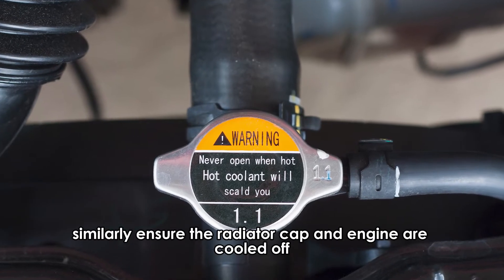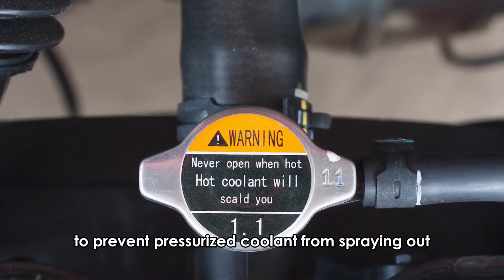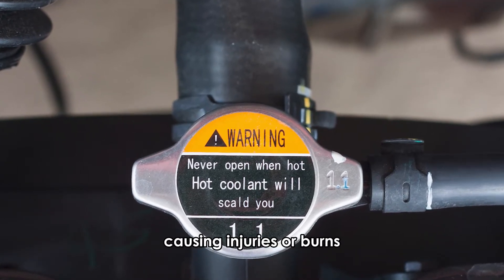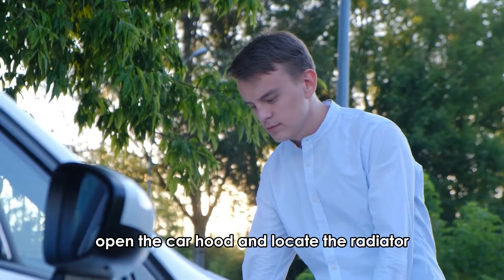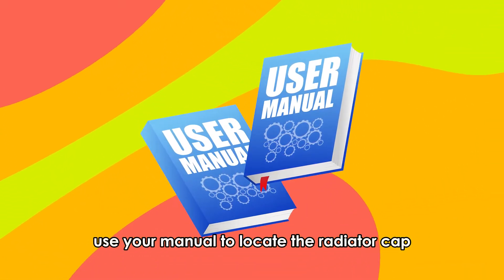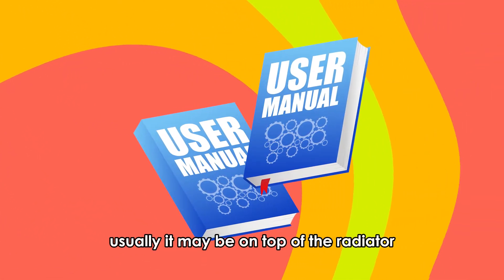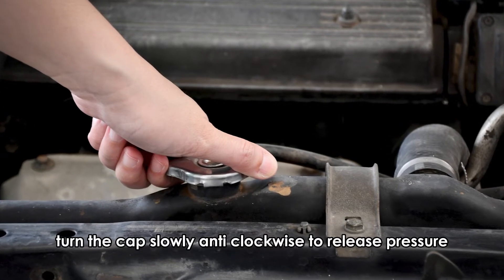Similarly, ensure the radiator cap and engine are cooled off to prevent pressurized coolant from spraying out, causing injuries or burns. Here is the step-by-step process. Open the car hood and locate the radiator. Use your manual to locate the radiator cap — usually it may be on top of the radiator. Turn the cap slowly anti-clockwise to release pressure.